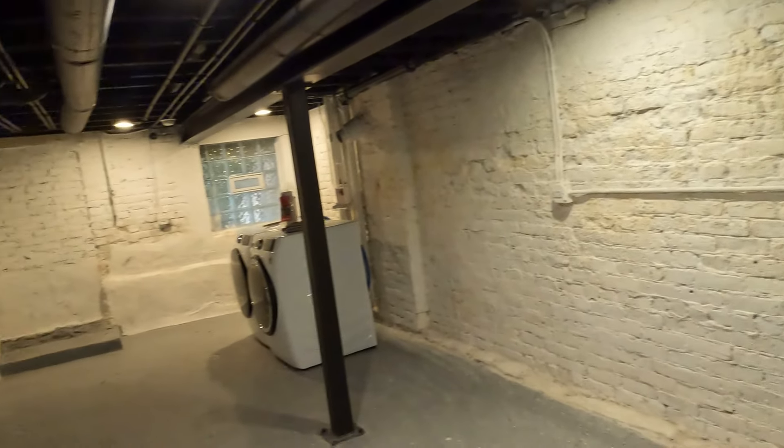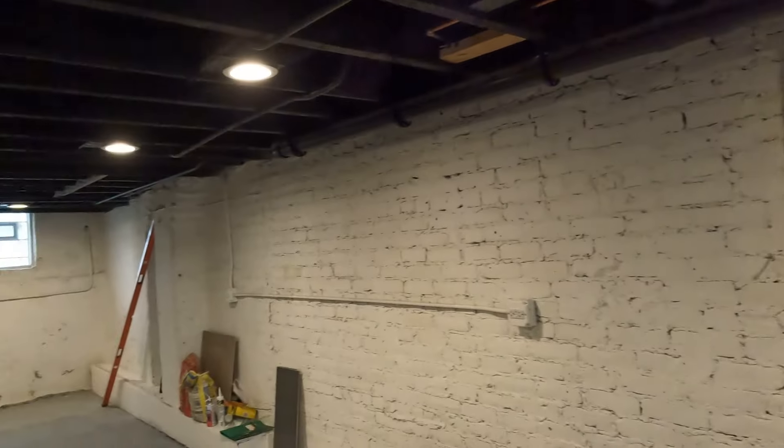We've got the closet — not the biggest in the world but should be functional enough, depending on how much clothes you've got. We've got the utilities right here. Let's check out the main bedroom — a little bit more closet space in this one. This one's a good size, and of course we have the ensuite. Once again, I like the fact that it doesn't look like every other renovation, but at the same time they didn't go overboard with it.